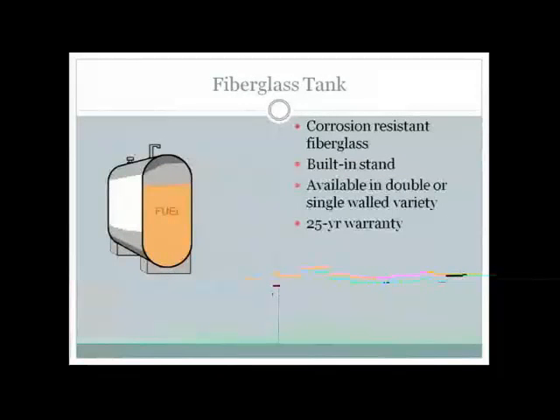The last type is a fiberglass tank. Fiberglass is corrosion resistant, and they traditionally have a stand built into the fiberglass, so stand collapse and corrosion are less of an issue. They're available in both double and single-walled varieties and have up to a 25-year warranty. A participant then asked about fuel lines: specifically, whether you can run them underground into your house versus above ground, and whether that poses any issues.